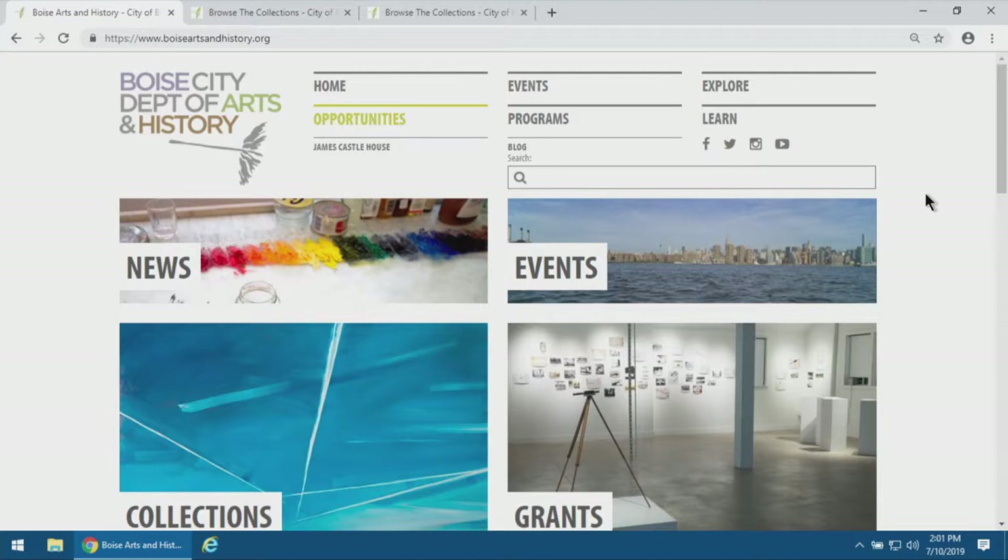Just a quick agenda for the day: we're going to walk step-by-step through the application, talk through expectations, how to fill out the application, what we're looking for, and the evaluation process. This is also a great time to ask questions and interface directly with us as opposed to email or phone.